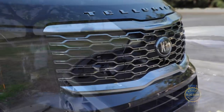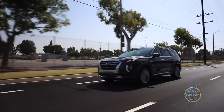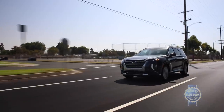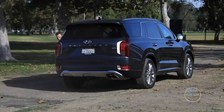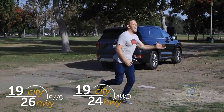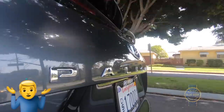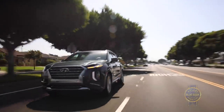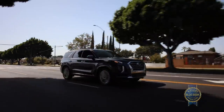Just like its Telluride kin, the Palisade rocks a 3.8-liter V6 teamed with an eight-speed automatic. Front-wheel-drive Palisades are one mpg thirstier in the city than front-drive Tellurides, for some reason. Cruising the mean streets of ultra-safe suburbia, the Hyundai Palisade provides a confident, graceful ride and predictable handling. The Palisade's road manners are mostly unremarkable, but for a family looking to minimize life's complications, a general lack of flaws is actually strong praise.